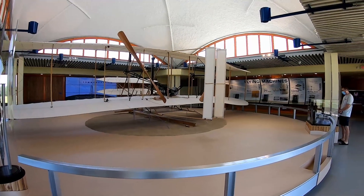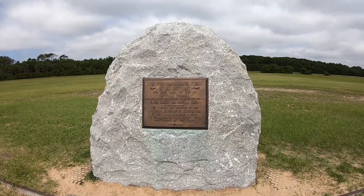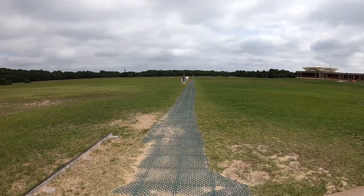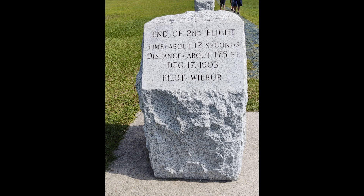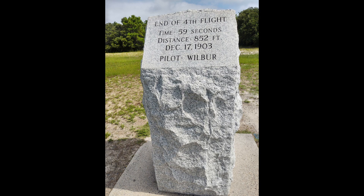This is a replica of what they flew. The first flight boulder marks the liftoff point for each of their flights in 1903. There are four different markers for the first four flights. The first flight was 12 seconds, 120 feet. The second, 12 seconds, 175 feet. The third, 15 seconds, 200 feet. And significant improvements on the fourth flight, marking 59 seconds and 852 feet.